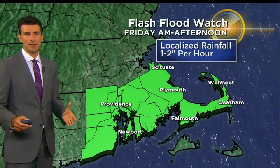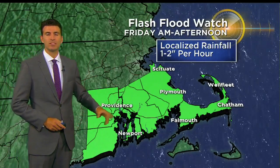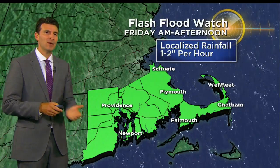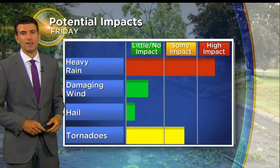Now there's certainly a good possibility, and because of that, the weather service has put out a flash flood watch in southeastern Mass and Rhode Island, where you could see some of the heaviest rainfall on Friday morning. It'll be a very close call between whether that rain might just come up across the islands, the south coast, or come all the way up into the south shore as we head through the course of Friday.